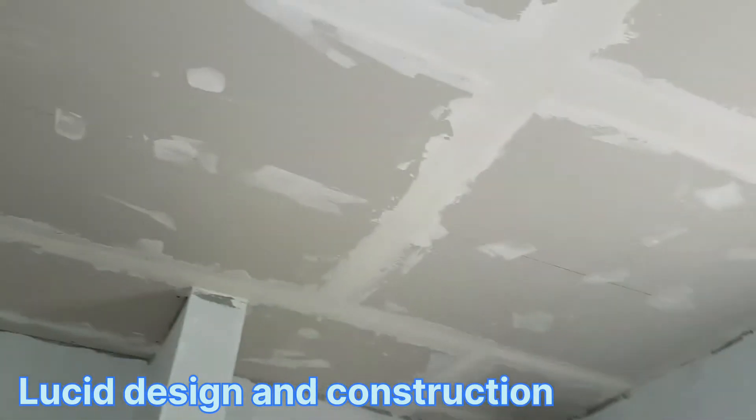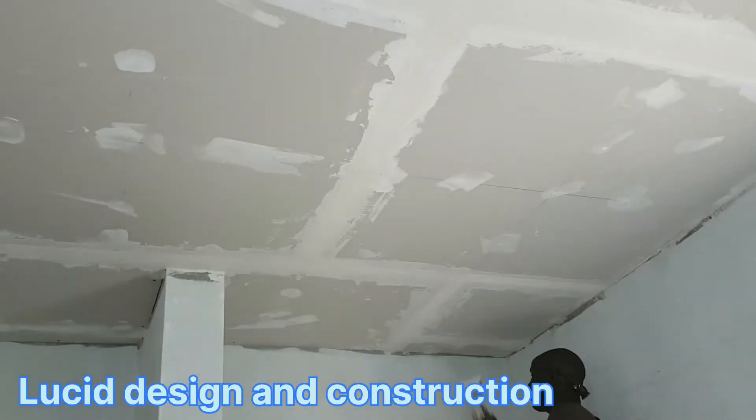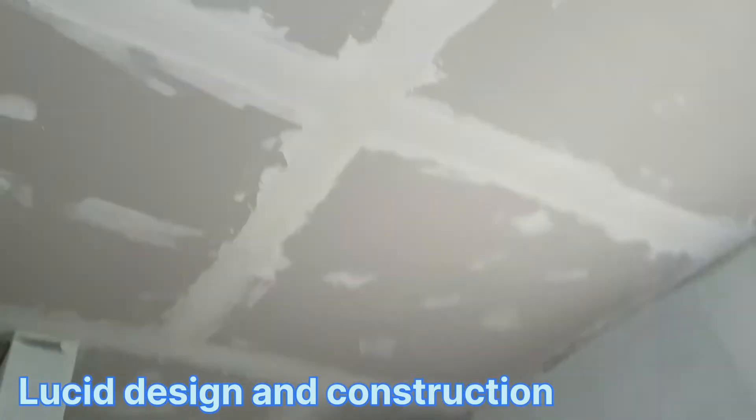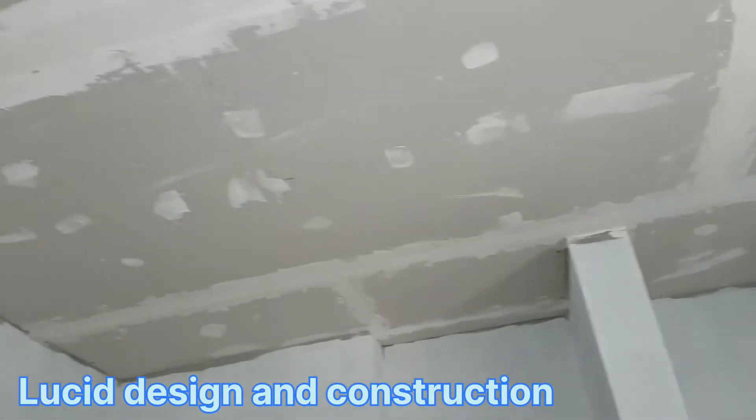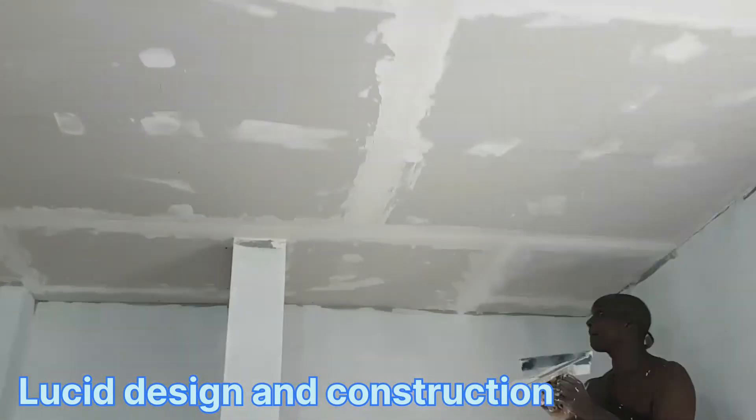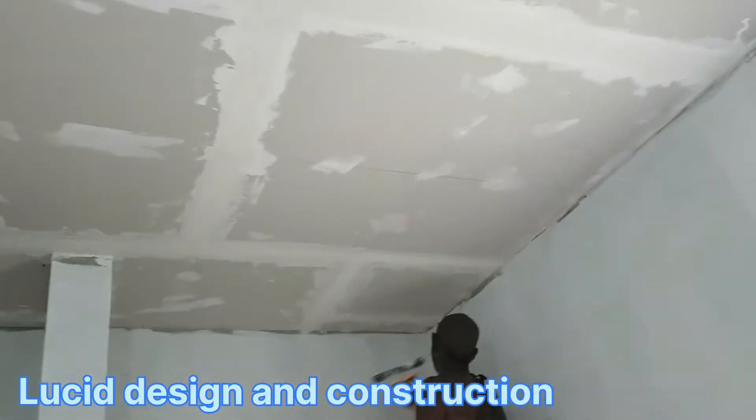I want plaster at it. Lucid Design and Construction — for your best in construction. Check with our people.